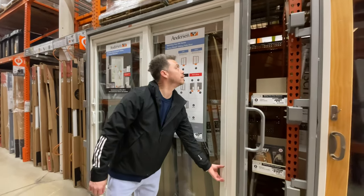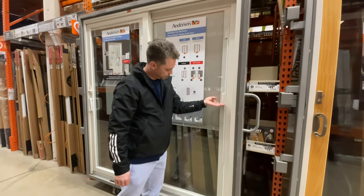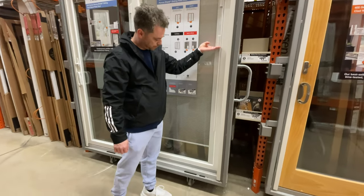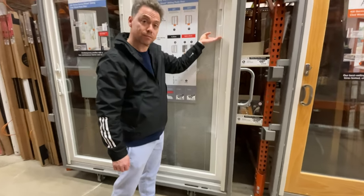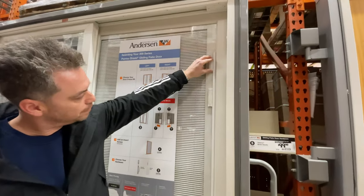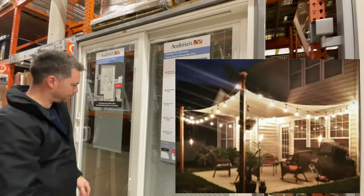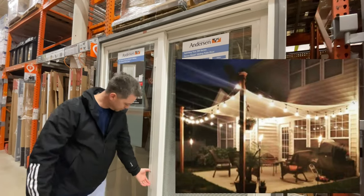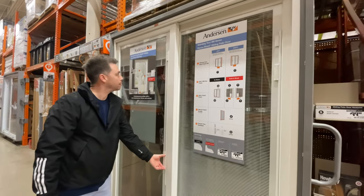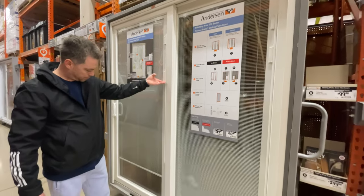Then we were deciding on a new back door and we found this sliding glass door with built-in blinds — how cool is that — to keep out the light, the cold in the winter, or the heat in the summer. But we thought French doors would be better. We decided we're going to be getting a patio built in the backyard, and the French double doors would just be a lot more elegant. We love that idea better, so we're going to go with that.